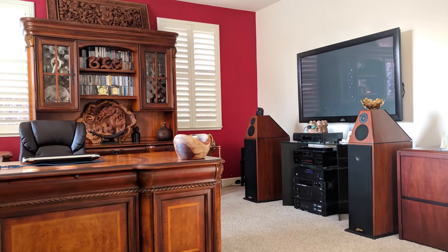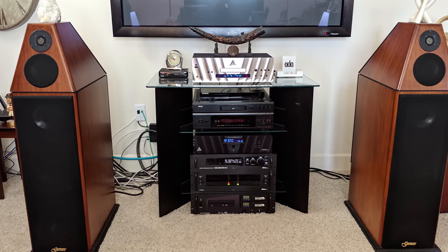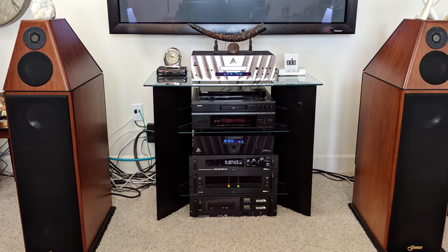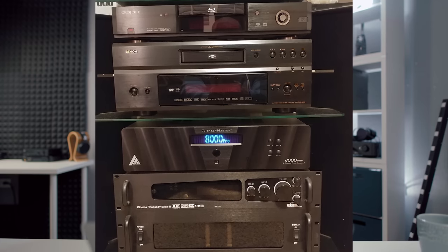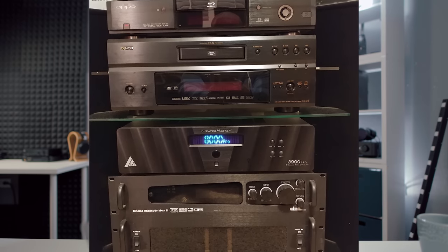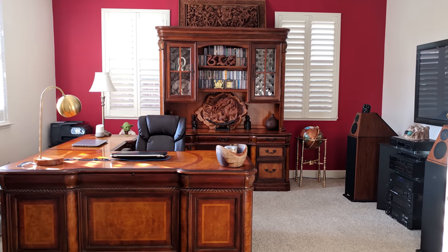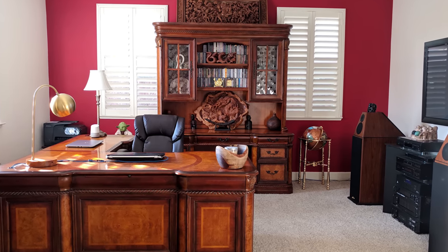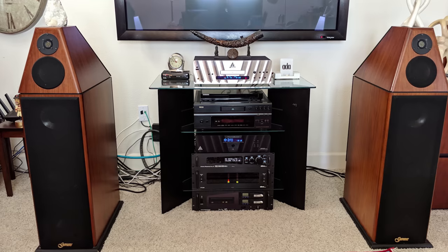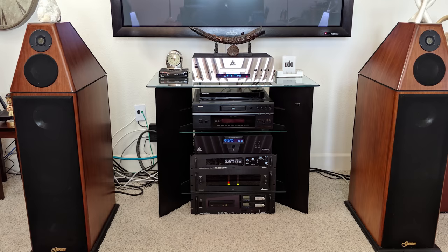Next up we have Lamar, and Lamar has kind of a more high-end wood setup. What Lamar has is an Audio Design Associates PF-250 amplifier times two — he's got two of those. The preamplifier he is using right now is the Enlightened Audio Design Theater Master 8000 Pro preamplifier. He's also using an Oppo BDP-83 Special Edition and a Denon DVD universal player.